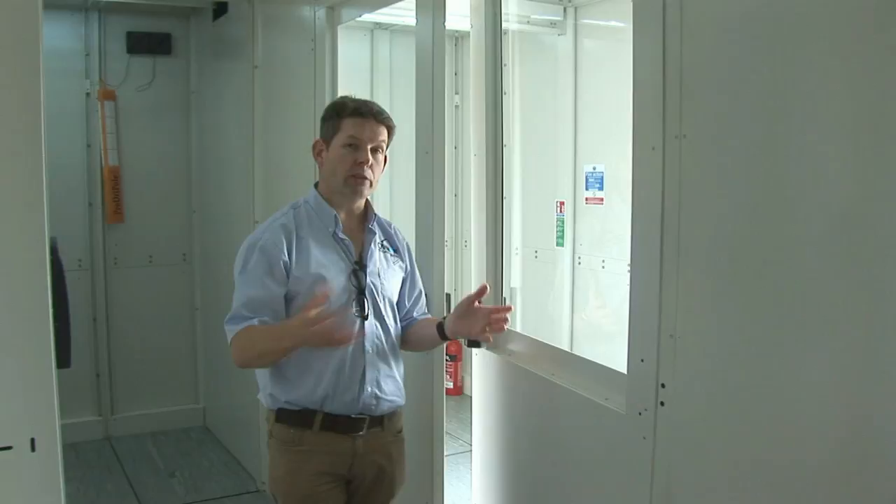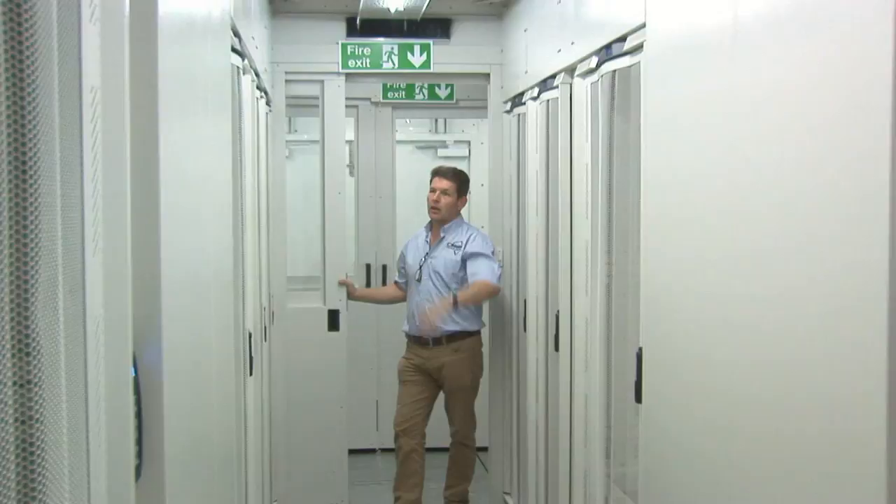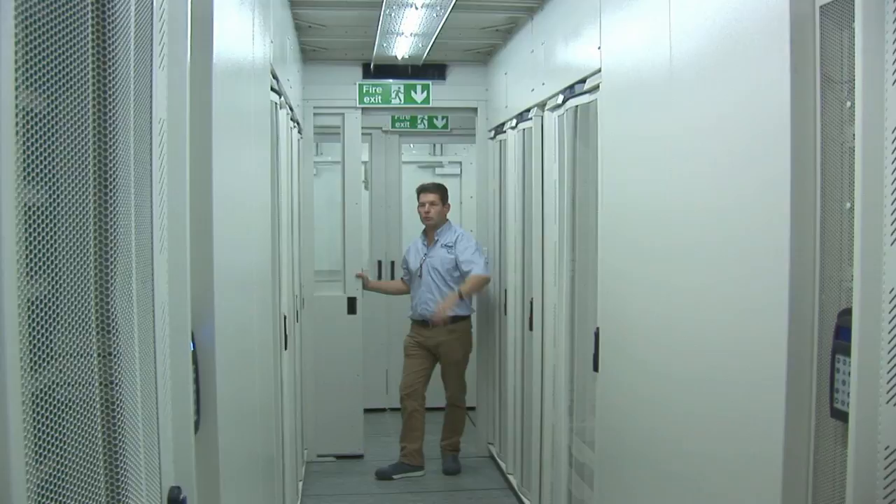And then we have the space into the cold aisle which has got an access control system. The cold aisle is a climate controlled space within the data center. The temperature in here remains approximately 22 degrees C.